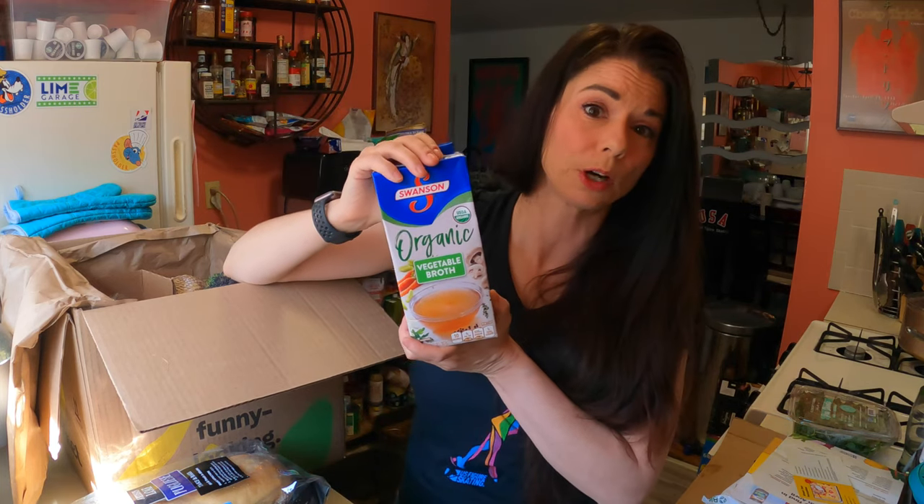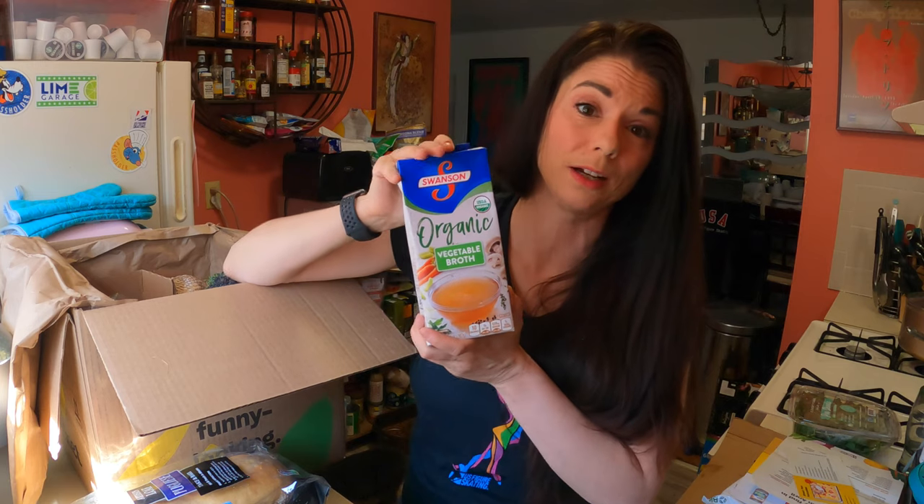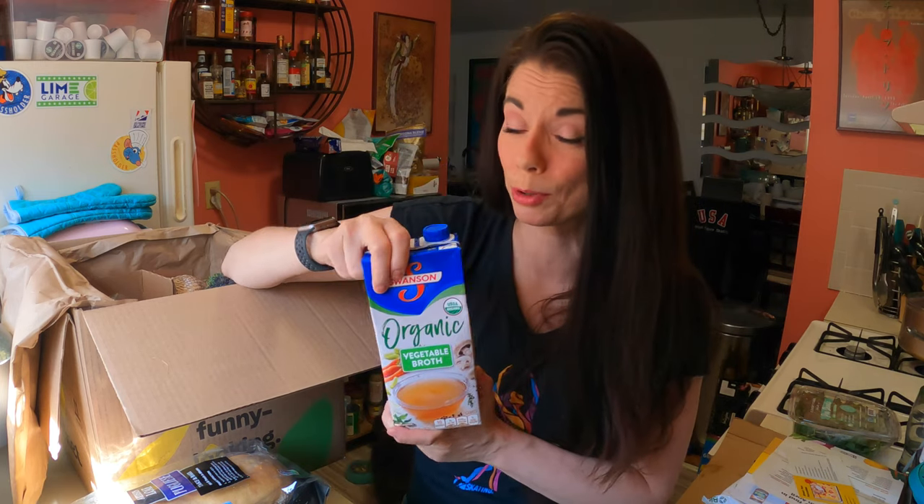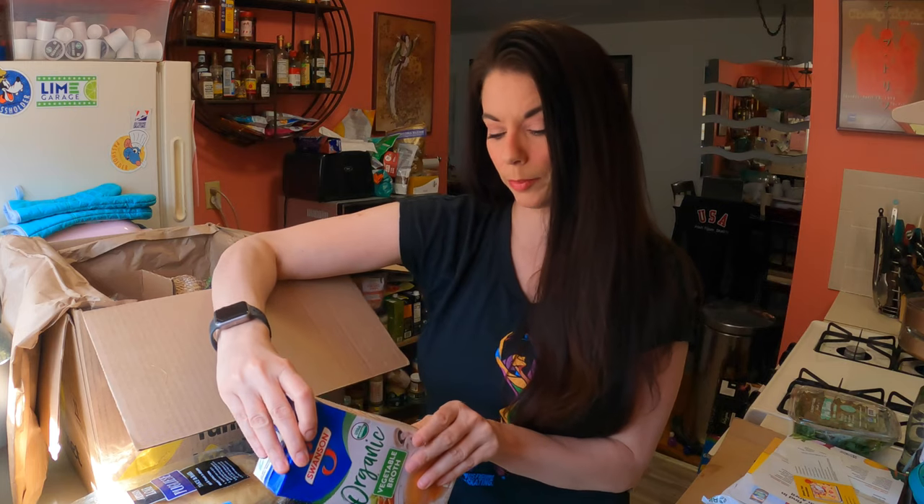Some organic vegetable broth. This is great because I'm making pea soup today and I just realized I didn't have vegetable broth in the house. So now that I have this, I have everything I need. It is organic — it is Swanson. I prefer not Swanson, but sometimes we make do.